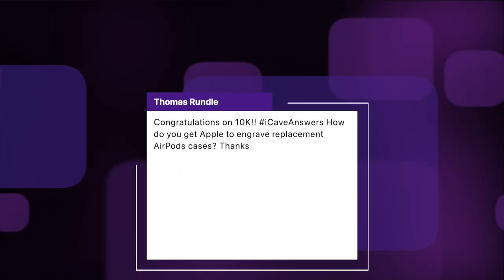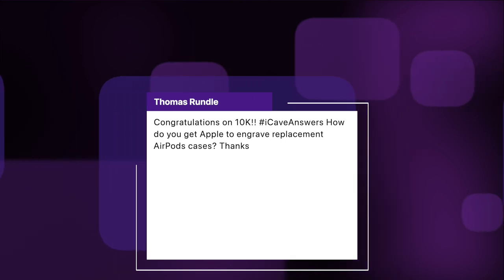Thomas Rundle, congratulations on 10K. iCave answers: how do you get Apple to engrave replacement AirPod cases? I don't think there is actually a way to do this — it's only on the full products that they tend to do this. My only suggestion would be, if you have to get a replacement case, buy yourself a new set of AirPods and then sell on the individual AirPod buds as replacements to other people. That would be the only way, I think — although speak to Apple support, they might have a way of doing it.